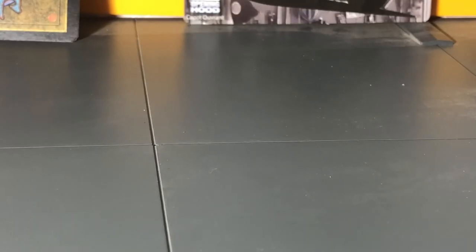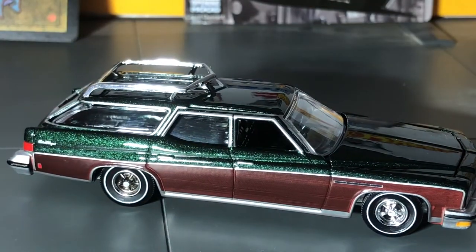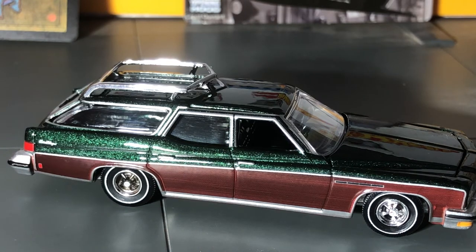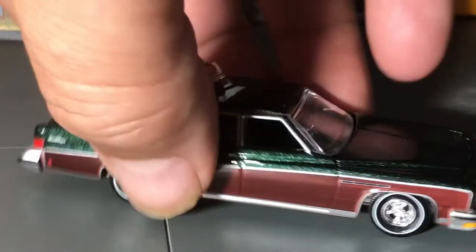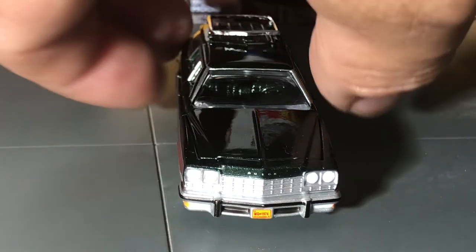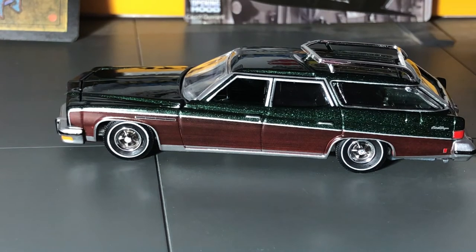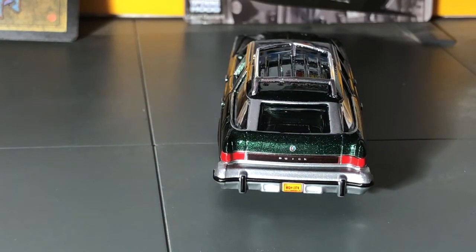I've seen Greenlight — I actually have some at the end of this video that I found on the pegs and didn't bother with because it seems like they overkill with dark black colors. I don't know how many Buick Estate Wagons they need to put in a set of six. I guess it's just the casting they have, so they're going to paint it every color they can. Either way, I'm collecting because I'm trying to get all the sets Auto World puts out.